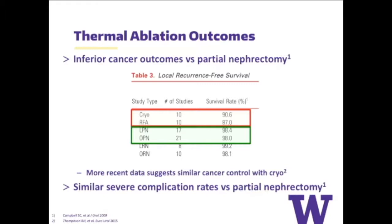Historically, these approaches — whether cryo or RFA — while relatively effective, aren't nearly as effective as partial nephrectomy, the gold standard. This table from the AUA guidelines shows that with cryotherapy and RFA, the 5-year recurrence-free survival rate is about 90% compared to about 98% for partial nephrectomy. More recent studies suggest this gap is narrowing. However, when looking at severe complications, the rates are actually very similar to partial nephrectomy — so we're failing to achieve the goal of being as effective or more effective with fewer complications.